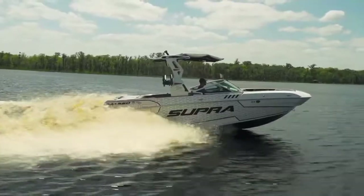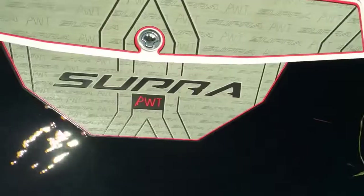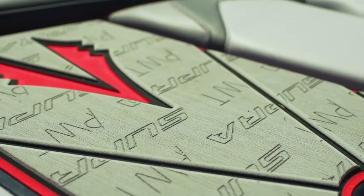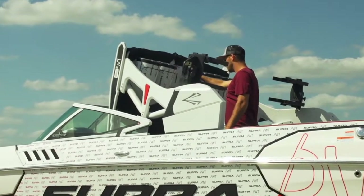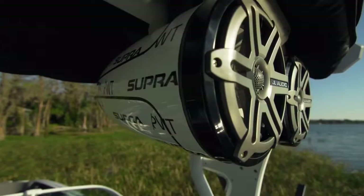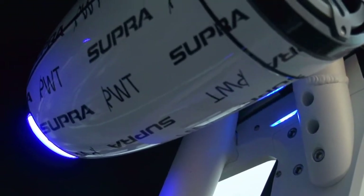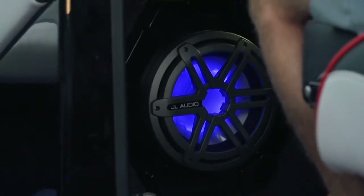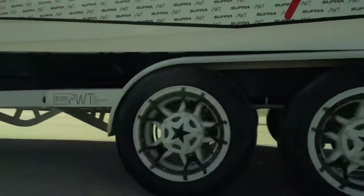The first thing you'll notice about this sharp-looking SA 550 is the custom PWT graphics package. See Deck hooked us up with a custom three-color traction package. PTM Edge delivered a custom FX1 power folding tower with custom color clamping board racks. ME Audio once again delivered the premium sound with custom graphic-matched 8.8-inch tower speakers and a 10-inch subwoofer with LED lighting.